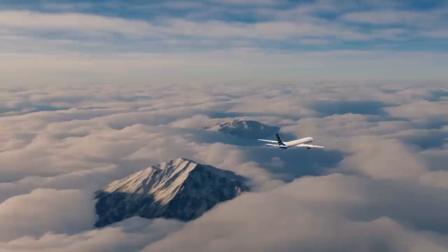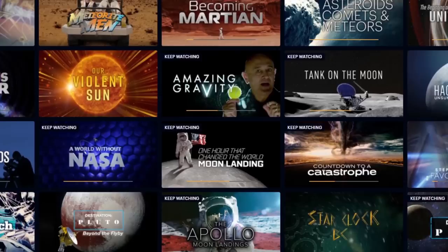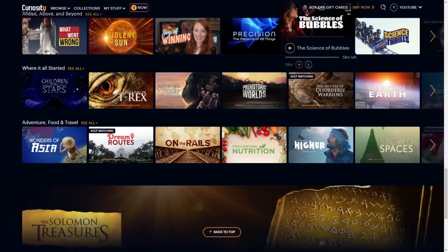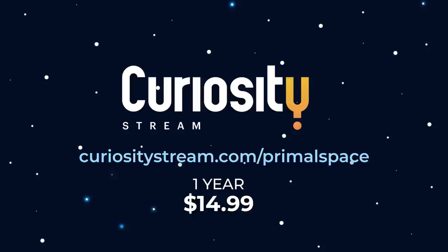Speaking of streaming, CuriosityStream is a streaming service like Netflix, but designed for people interested in things like science, nature, history, and technology. This month, I highly recommend their show on the Apollo moon landings, which looks at everything we love about spaceflight's most incredible achievement. It also features Laika, the first animal to orbit the Earth. CuriosityStream is available on any device at any time, and features thousands of award-winning exclusive documentaries. Go to curiositystream.com/primalspace to get an entire year's worth of access for just $14.99 — that's just over $1 per month.